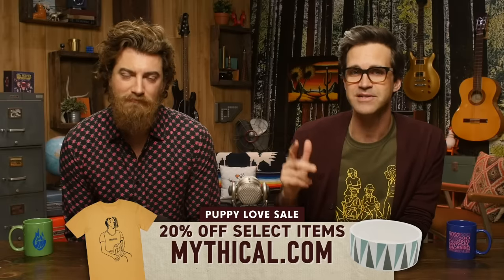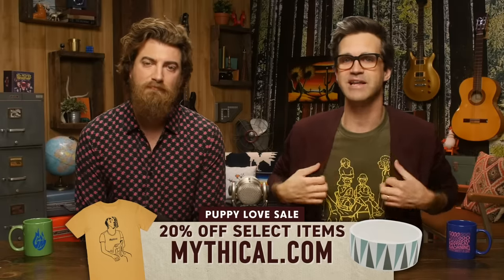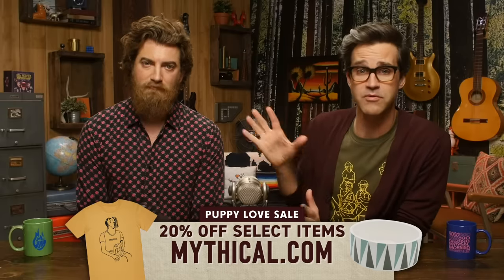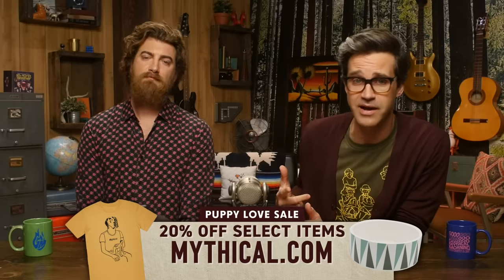Since it's Valentine's Day, we're celebrating puppy love with discounts on our story wear and pet collection items, including this snazzy shirt — up to 20% off, sometimes more. Check it out at mythical.com.